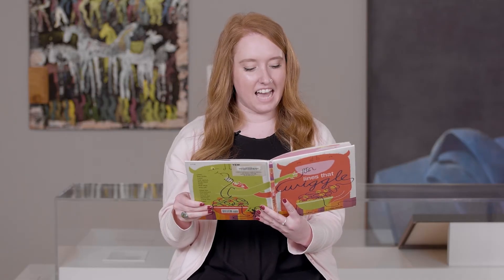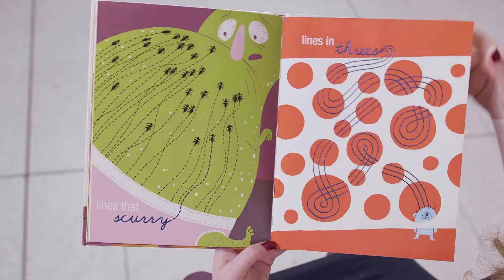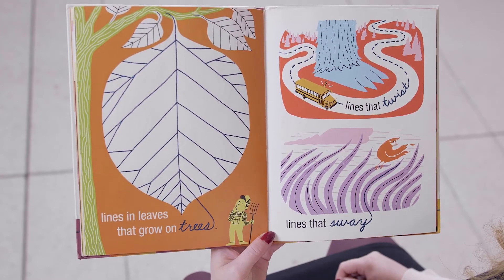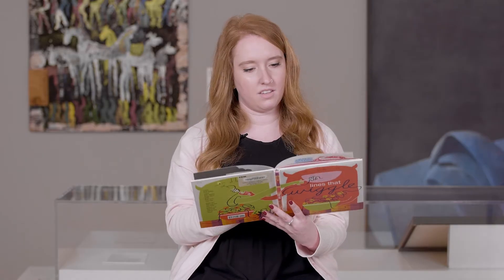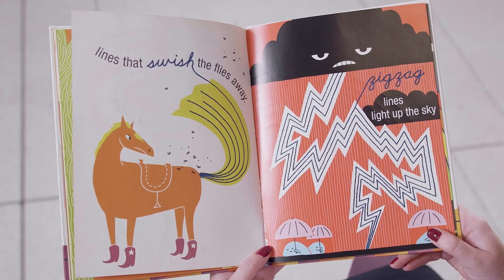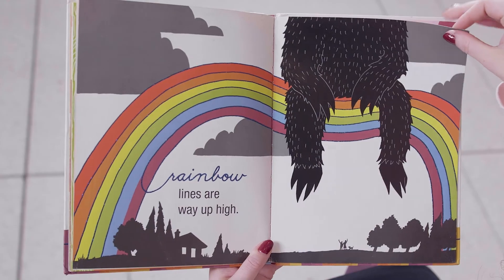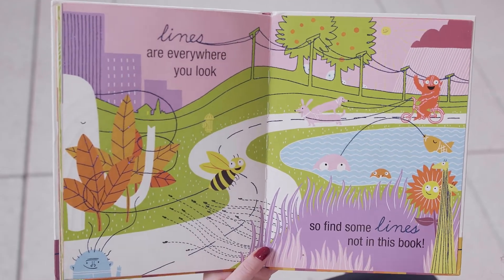Lines that scurry. Lines in threes. Lines in leaves that grow on trees. Lines that twist. Lines that sway. Lines that swish — and flies away. Zigzag lines light up the sky. Rainbow lines are way up high. Lines are everywhere you look, so find some lines not in this book.